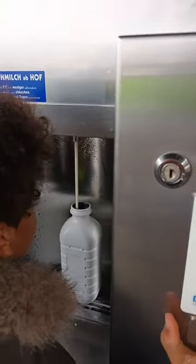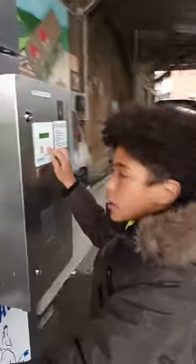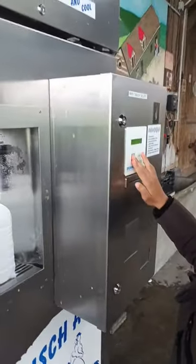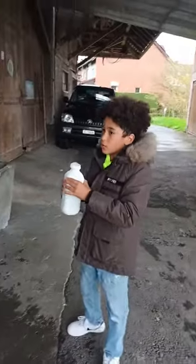Oh, is it all gonna overflow? Oh god, stop! All right guys, we got the fresh milk. Just filled it up — took this out, and we're done.